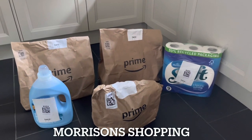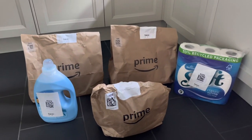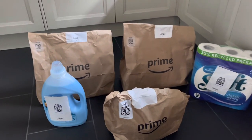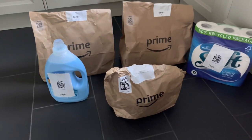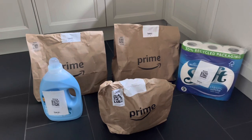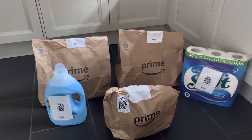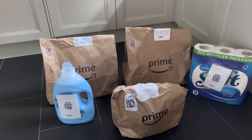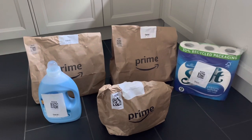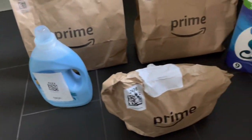Here are my Morrison's shopping via the Amazon Prime service — I've just physically received them. I have three bags and I haven't opened them yet to check if the orders are complete. It's currently 1:13 pm and when I ordered it said delivery would be between 12 o'clock and 2 pm, so it's bang on time. I'm happy with the delivery time. I haven't received any emails saying there's a substitute, and this is actually the first time I'm using this.